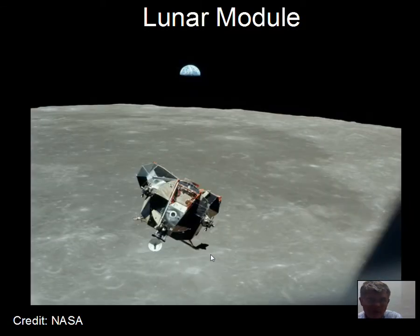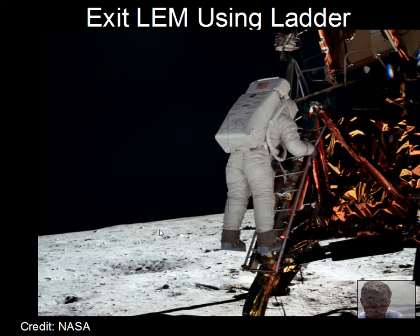The lunar module itself is a bit rickety — kind of a tin can, light and maneuverable. It has to be light so it can get off the moon again. Maneuvering and landing on the moon was a challenge, but it was successfully done. Astronauts would open the door to the lunar module with their spacesuits on and go down a ladder.